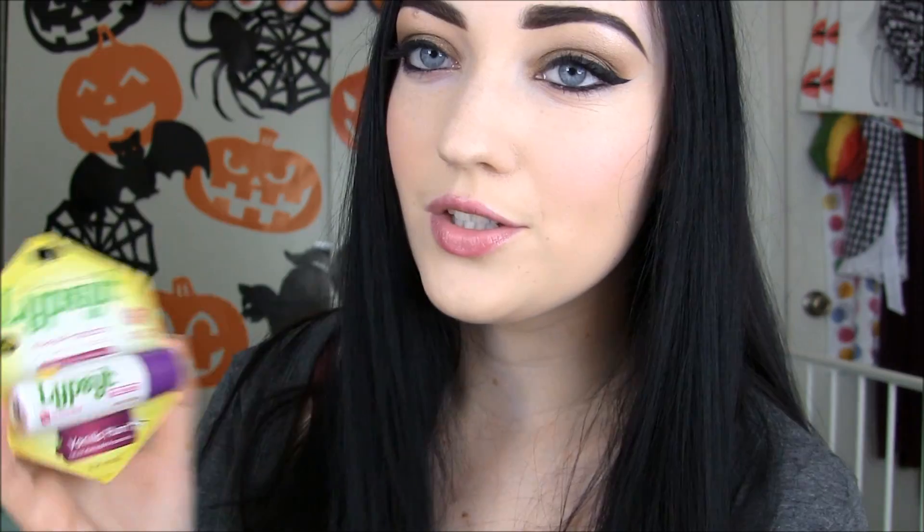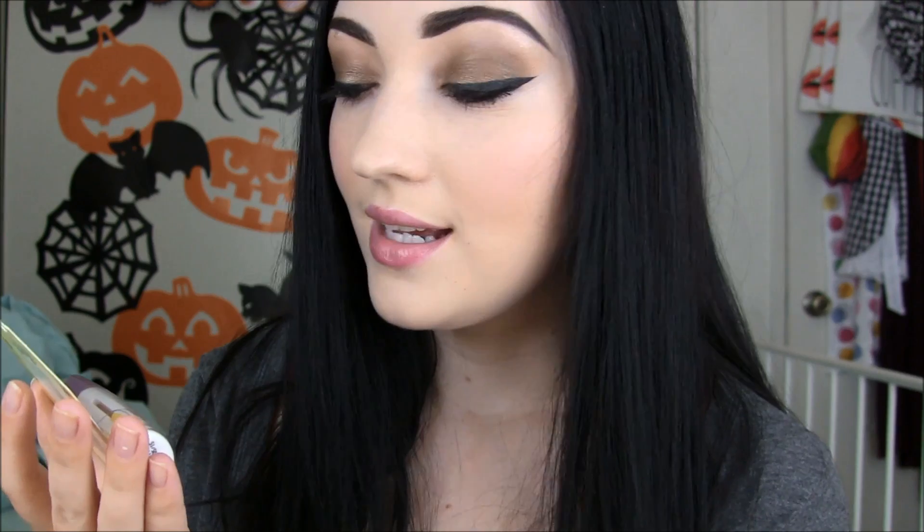Moving on to Lipsil lip balms. I've talked about it in a lot of my videos actually. Lipsil lip balm absorbs into my lips, which is why I love it so much. It doesn't just sit on top of my lips and disappear like most lip balms do. The Lipsil one is just unlike anything I've ever used. I need to have a whole review on that. That's why I bought these two. So this one, the new flavor, is called Vanilla Plum. It says it has intense protection with Swedish Moisture Lock, locks in moisture for healthy lips, SPF 15, natural shea butter, and coconut oil. The packaging is the same shape and size, just a different color.